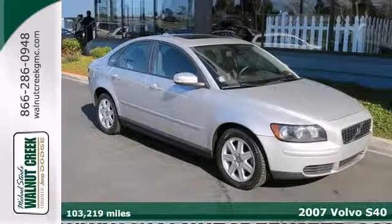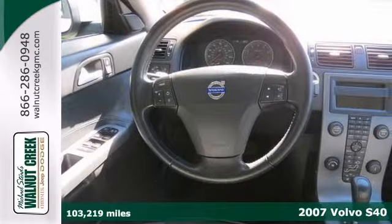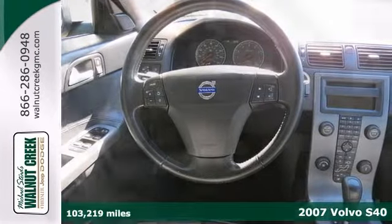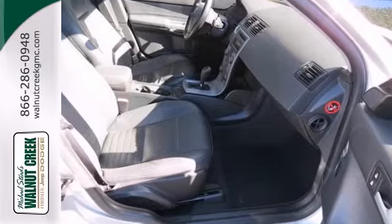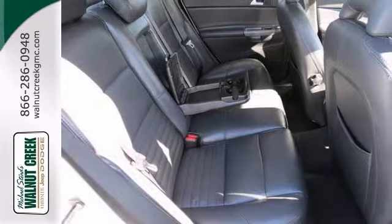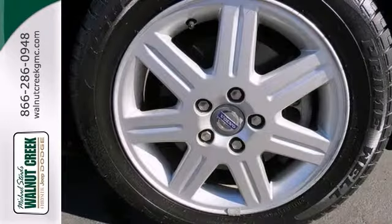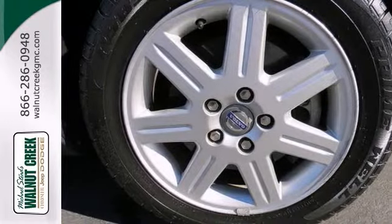Ask for the internet team about this beautiful 2007 Volvo S40. This sporty sedan is nicely equipped and comes with power everything, alloy wheels, and a CD player. It also has a multifunction steering wheel and a moonroof. Call or come in today and remember to ask for our internet team.